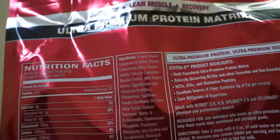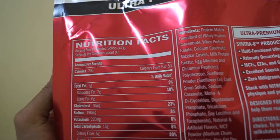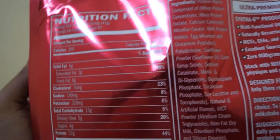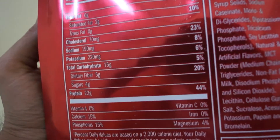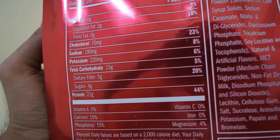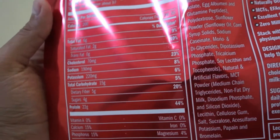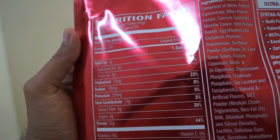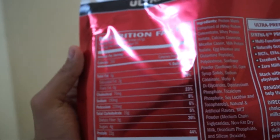Okay, supplement facts: one rounded scoop is about 47 grams, servings per container about 97, 200 calories per serving, 6 grams fat, 2 grams saturated fat. For carbohydrates: 15 grams carbohydrate, 5 grams fiber, 4 grams sugar, and 22 grams of protein. That's not a very big amount of protein, but generally when we purchase protein powder we usually get 24 grams of protein.